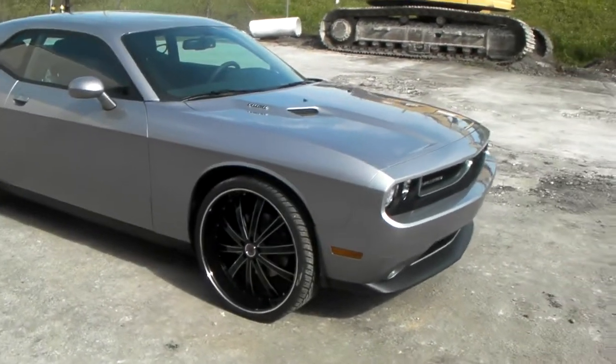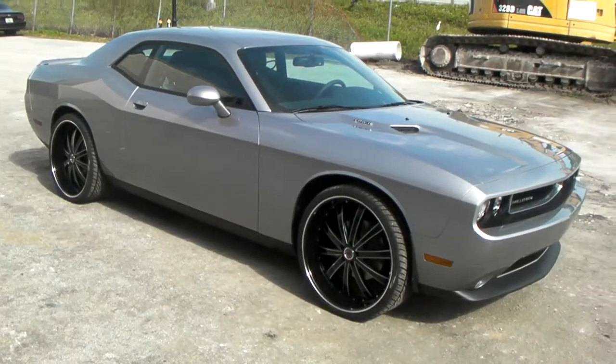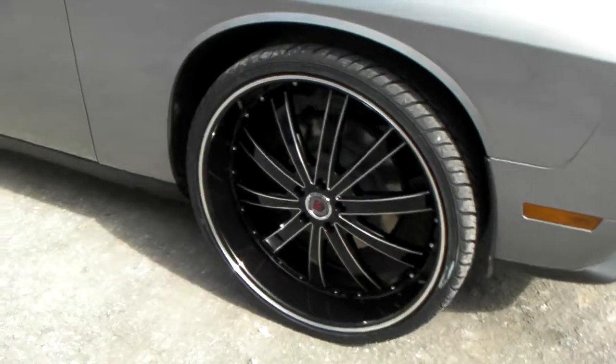Right now we're looking at a 2014 Dodge Challenger, fresh out of the box — RT Hemi. Got a 24-inch Red Sport 77 with a huge lip on here. Great looking wheel.